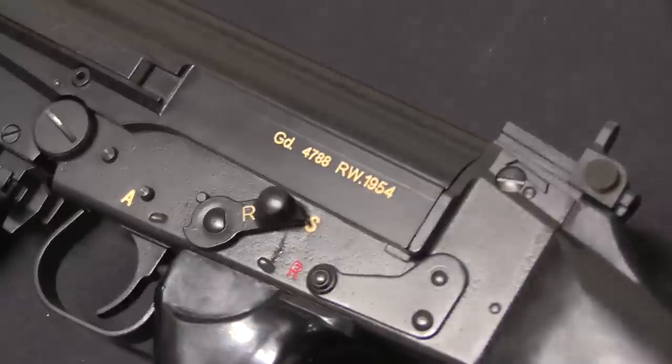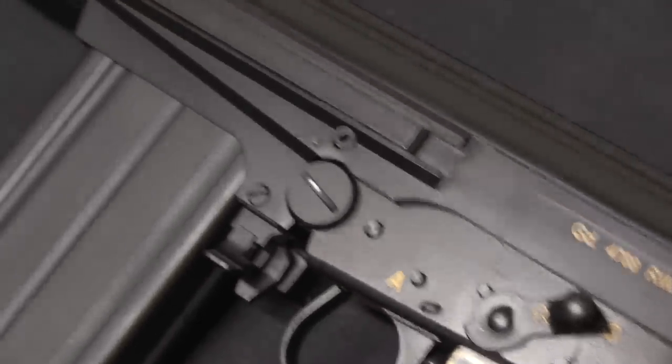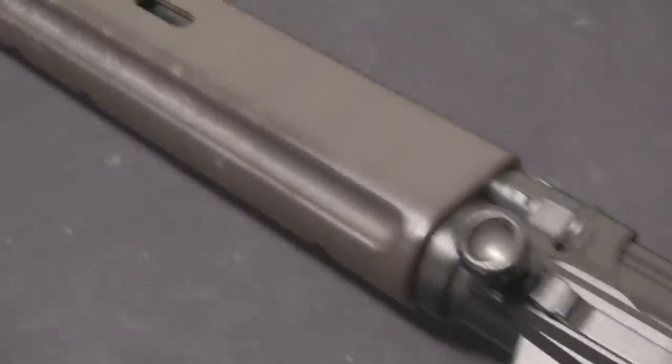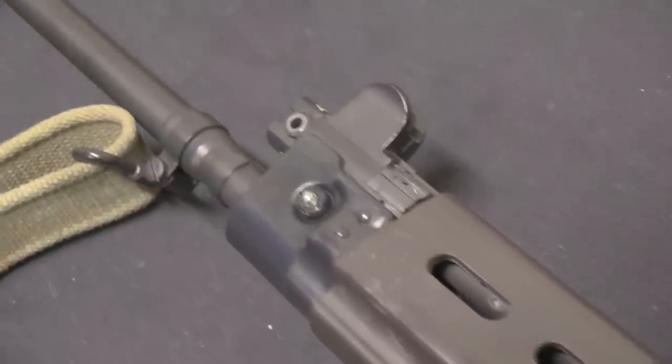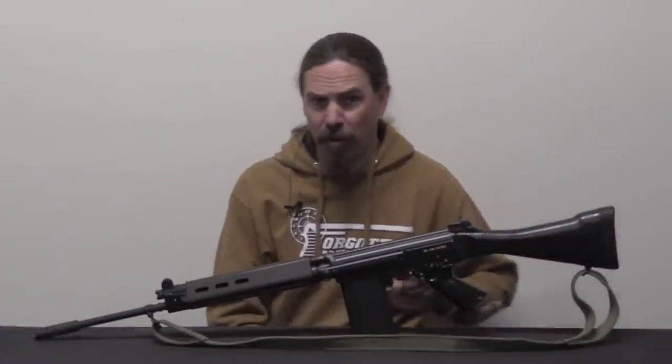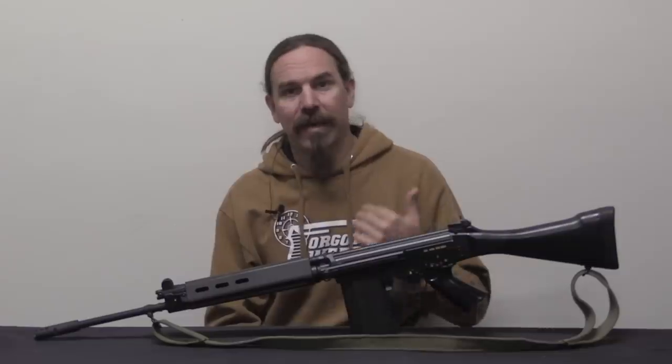But FN had about 400 of these things, and they were sitting off in a warehouse or a container somewhere, and someone fairly recently noticed they were there. FN Herstal kind of has no use for FALs anymore - they're not a current product. So FN America brought them into the US as parts kits.